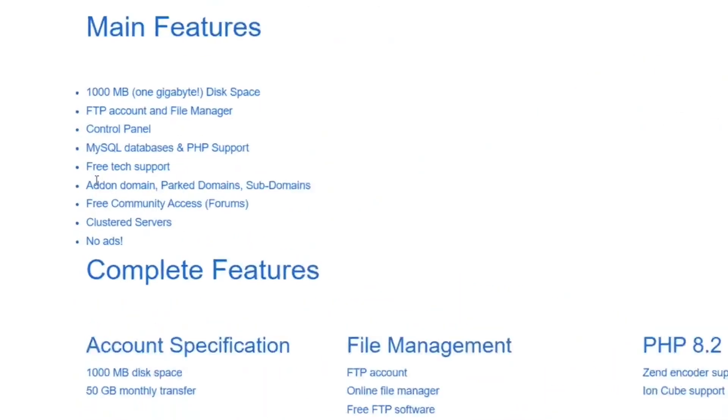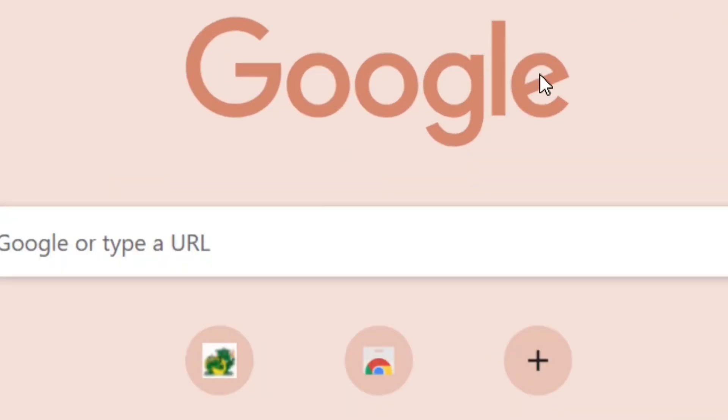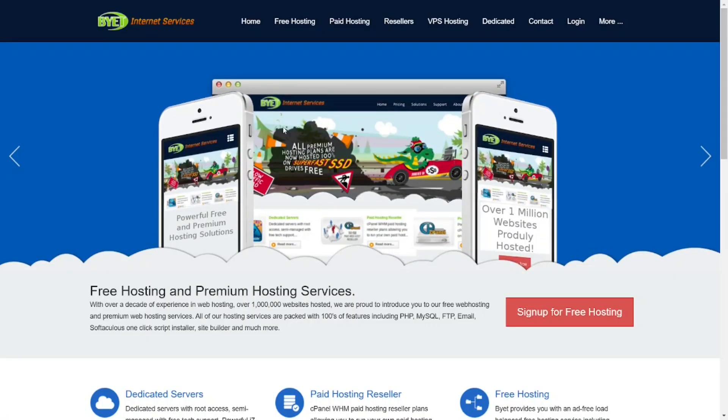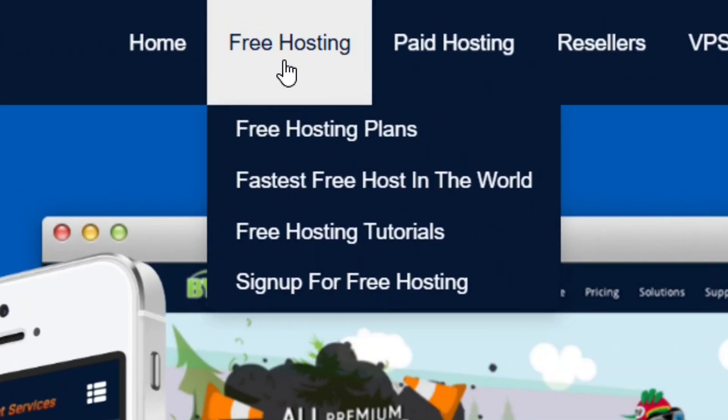In this video I'm going to give you the top five free hosting providers you can join right now for your WordPress website. The first one: go to Google and type in byethost and hit enter. It is going to bring you right to their website, and at the top you can see that they have free hosting.